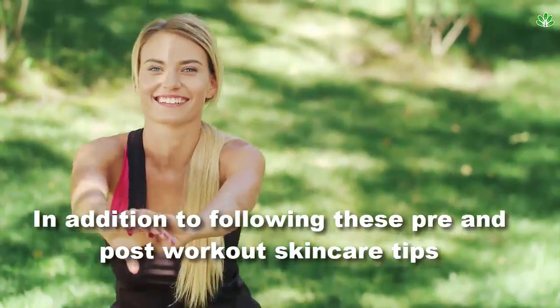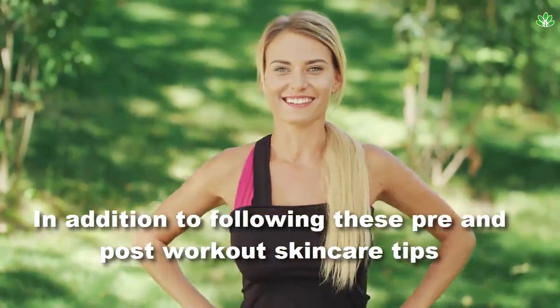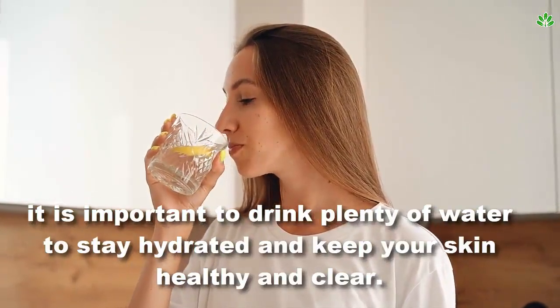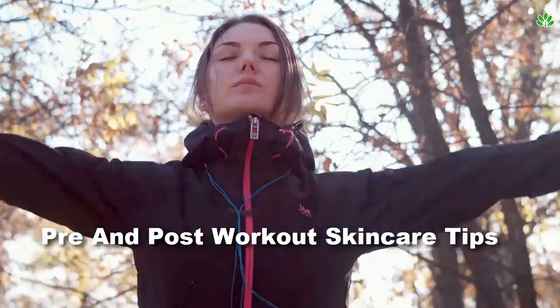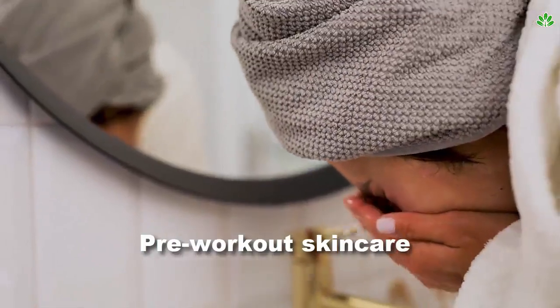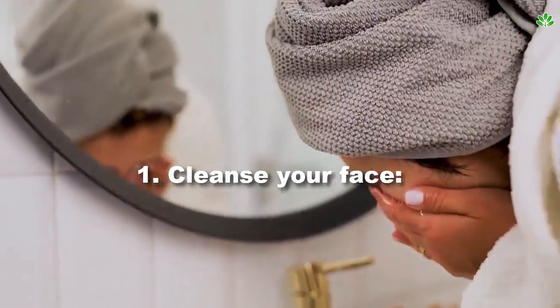In addition to following these pre and post-workout skincare tips, it is important to drink plenty of water to stay hydrated and keep your skin healthy and clear.